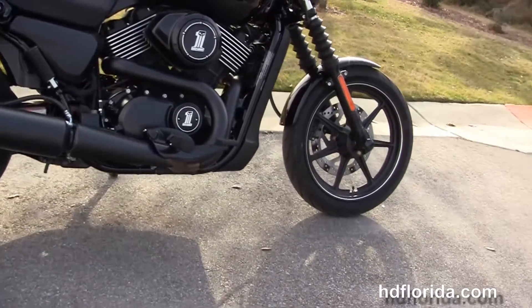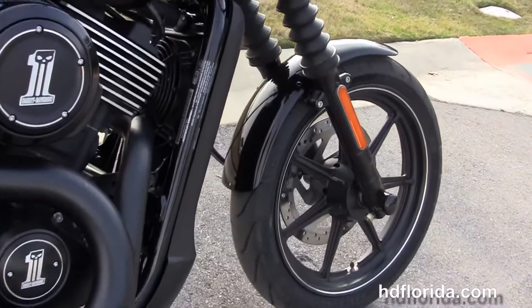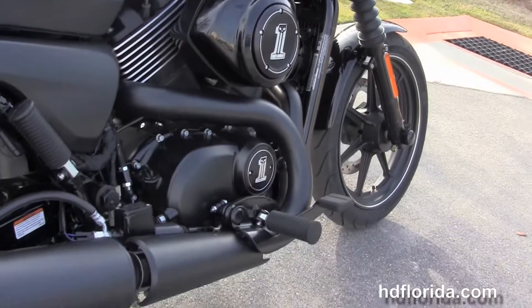This Street starts out in front with the classic fork gaiters, black triple tree clamps, the matching fork lowers, and the narrow 17-inch 7-spoke wheel with single disc brakes.